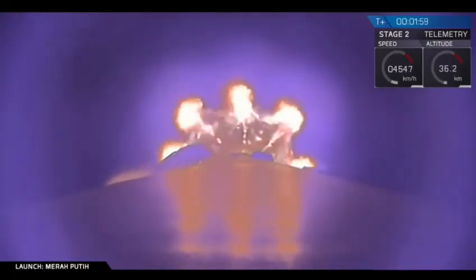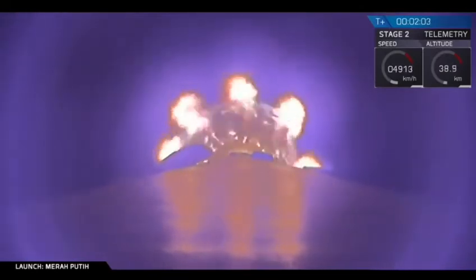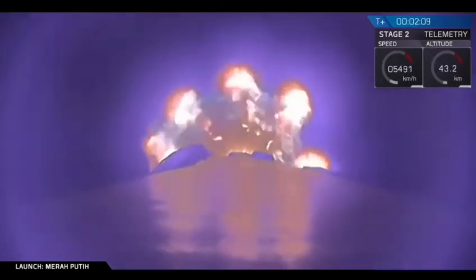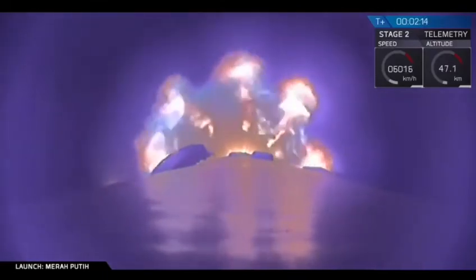That is where all nine of the Falcon 9 first stage engines will shut down. That will be followed by stage separation, where stage one will separate from stage two. And then we'll have SES-1, or Second Engine Start One. That is where the MVAC engine — the Merlin vacuum engine on stage two — is going to ignite and carry stage two onto orbit.